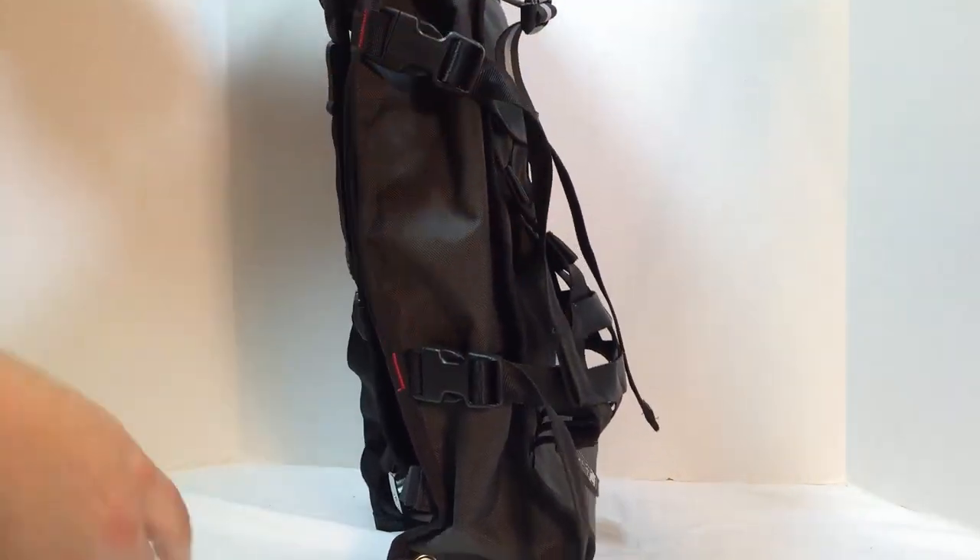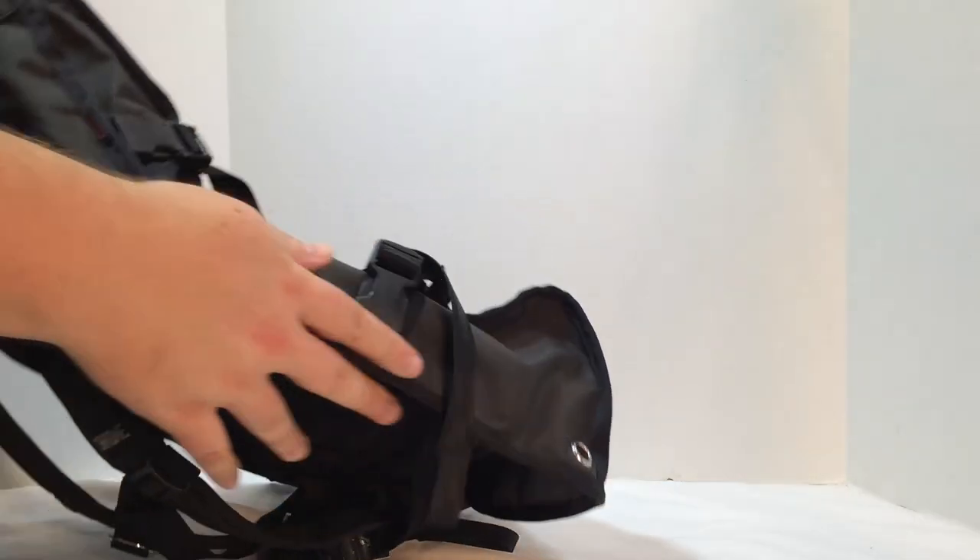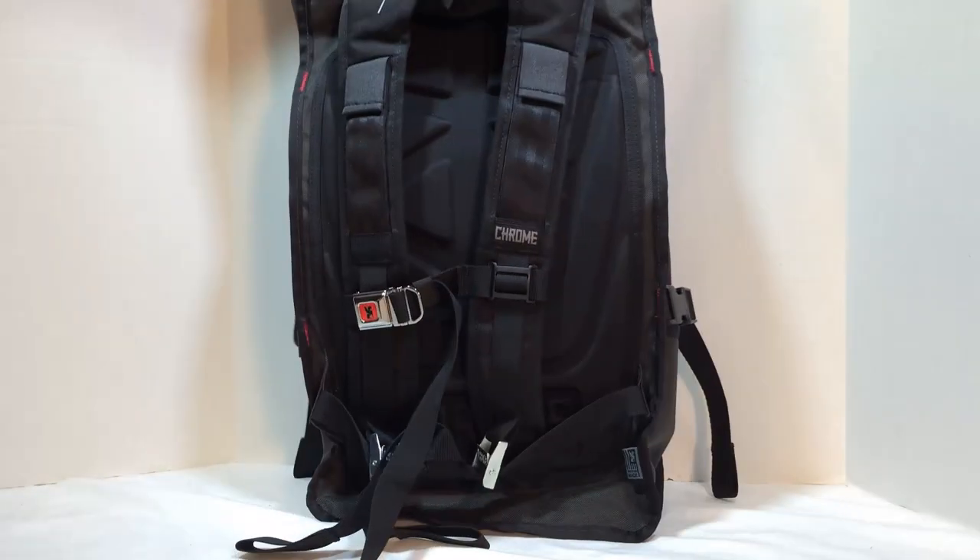They call them bomb-proof gear, and wow, they're just amazing bags. I just love reviewing every one of these. I highly recommend them — plus they're made in America.